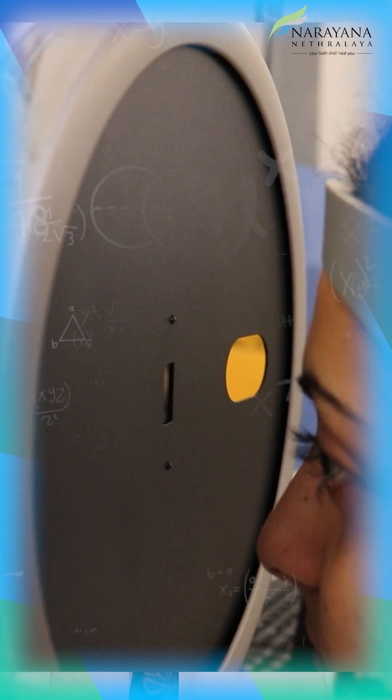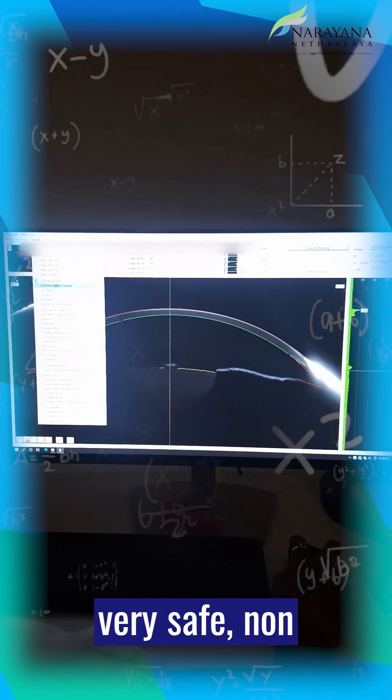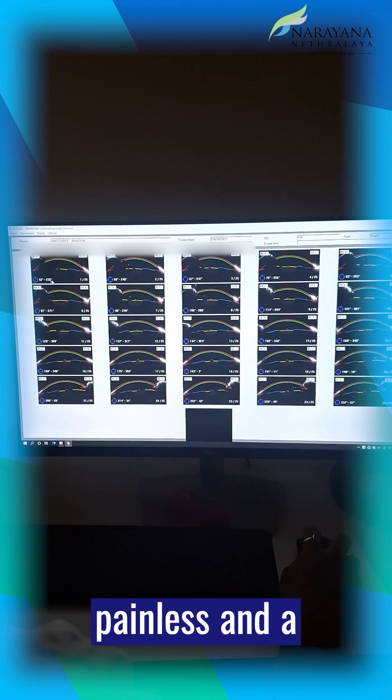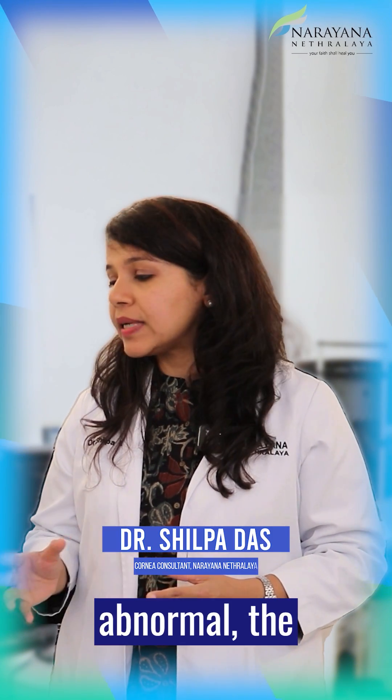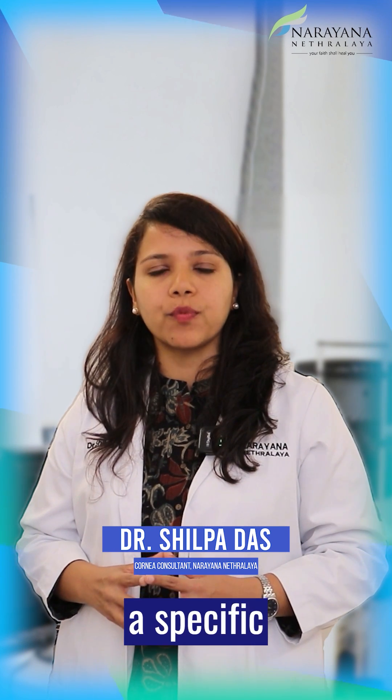Whenever you require this kind of corneal topography, Pentacam is a very safe, non-invasive, painless, and very quick tool for this kind of assessment. Also, in corneal ectasia — that is, in conditions where the shape of the cornea is abnormal — the Pentacam helps pick up these conditions in a very sensitive and specific way.